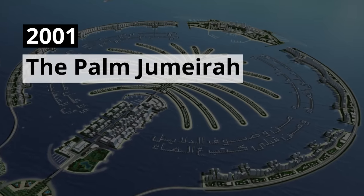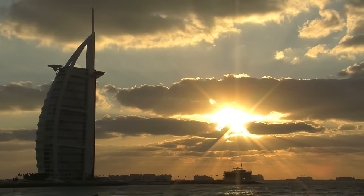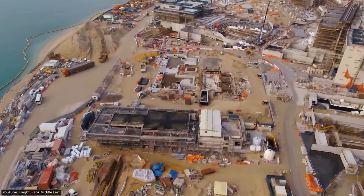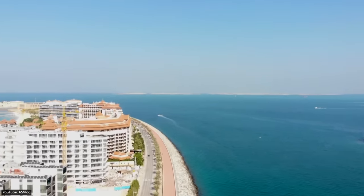2001 The Palm Jumeirah. The quest for ultimate luxury in Dubai did not end with the Burj Al Arab. In June of 2001, construction on the Palm Jumeirah began. And by 2006, the first residential units were sold to the public.